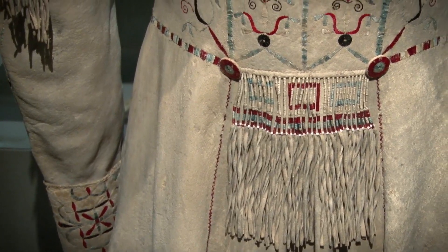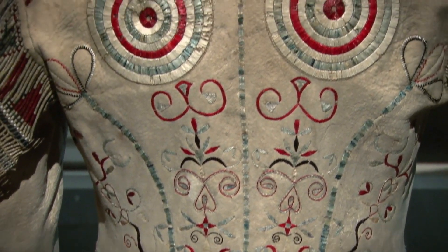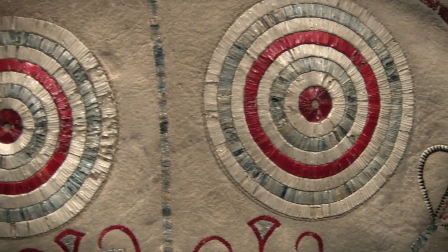The designs are a combination of very early Plains Indian motifs. The two rosettes that you see date to about 1750 — large porcupine quill rosettes.